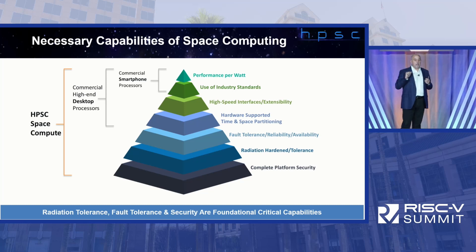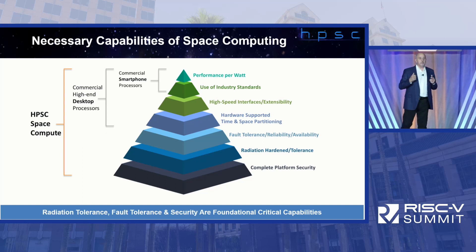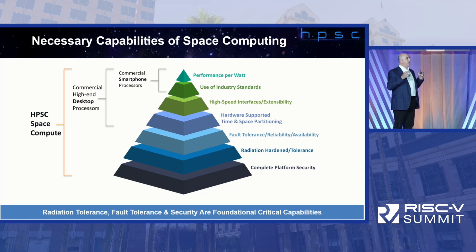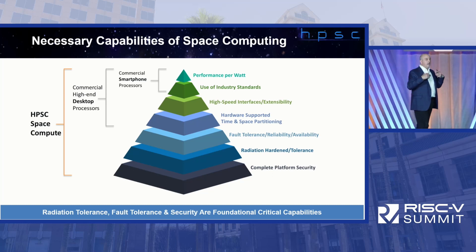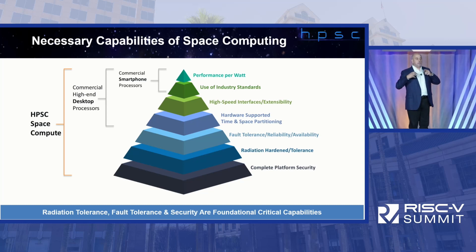High-speed interfaces and something called time and space partitioning — you allocate certain resources in the computer over time and also allocate certain resources in address space. That sounds like security, like virtual partitioning to address security and processing latency. These are the kinds of things needed for IoT applications and high-performance computing. HPSC rolls it all up into one platform with meaningful technology in industry-standard ways — really the first time this has been addressed for these markets.